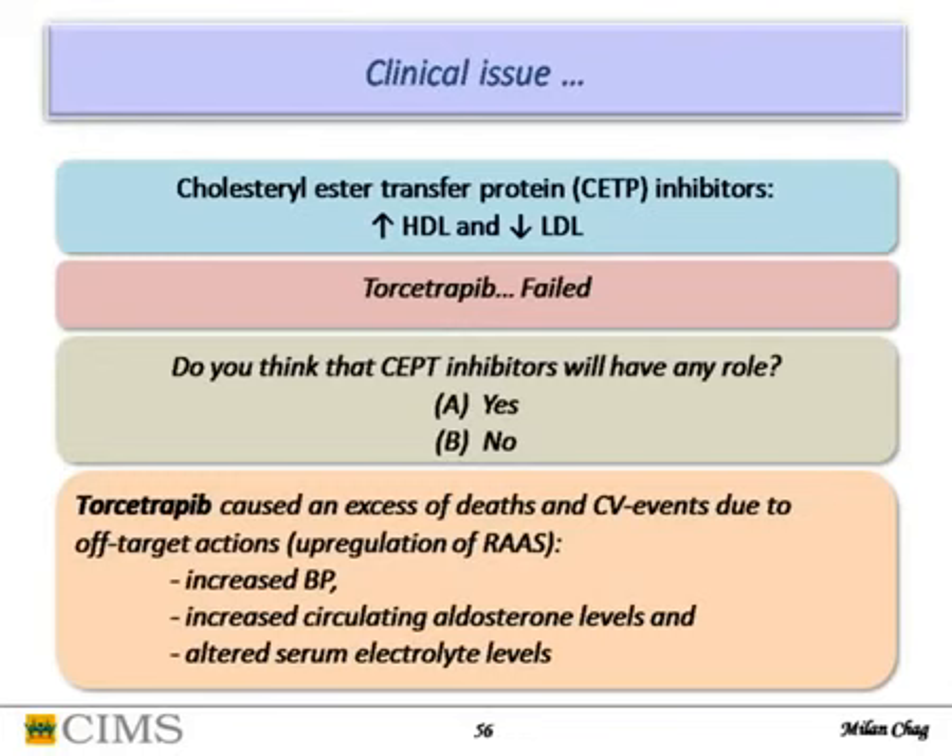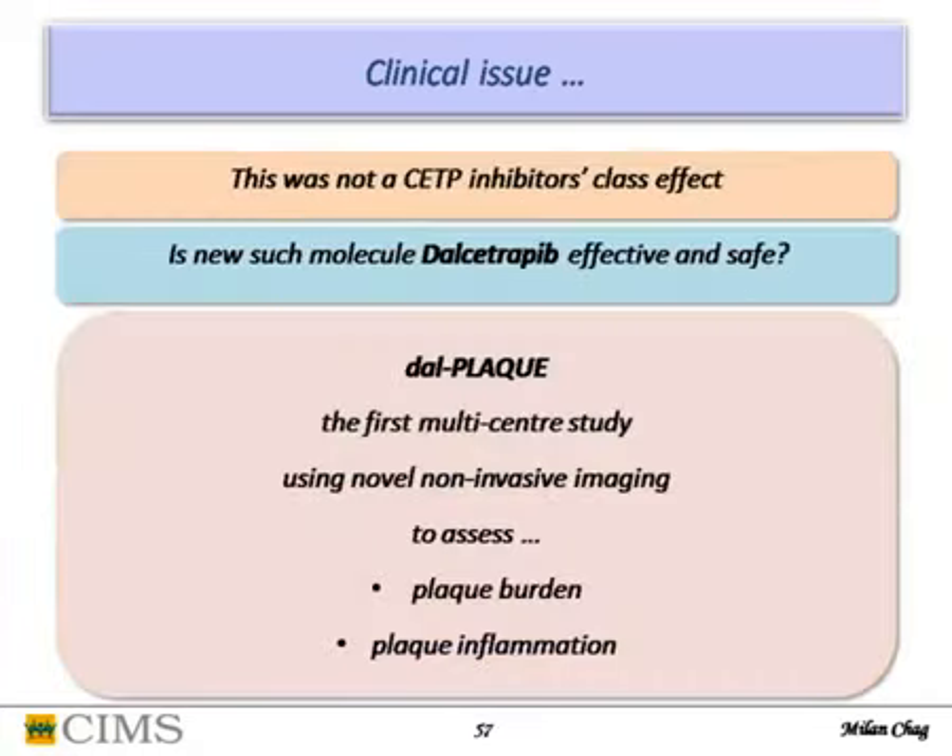CETP inhibitors increase HDL and reduce LDL, but torcetrapib unfortunately failed because of off-target action — it upregulated the renin-angiotensin system, increased BP, increased circulating aldosterone, and altered serum electrolytes, leading to negative outcomes. This was not a CETP class effect but specific to torcetrapib. A new molecule, dalcetrapib, was studied in the DAL-PLEC trial — the first multicenter study using non-invasive imaging to assess plaque burden and plaque inflammation.